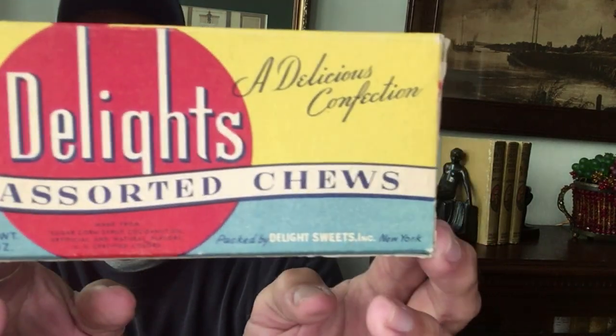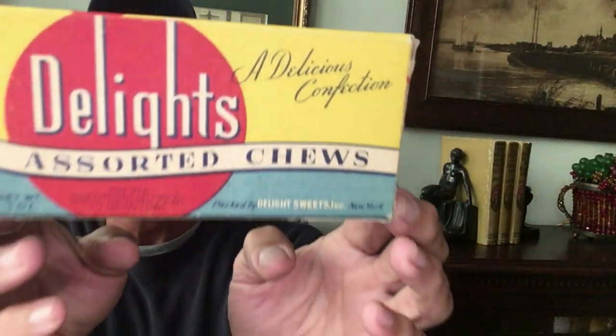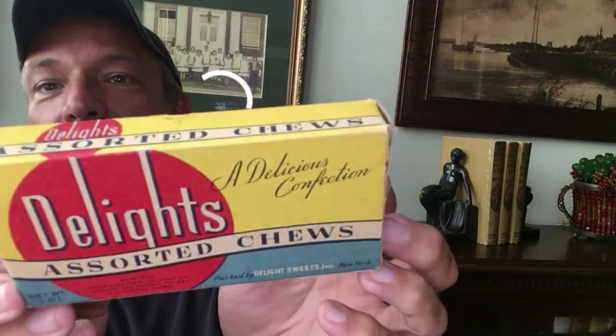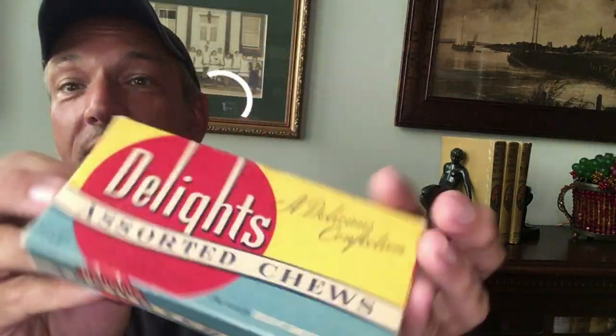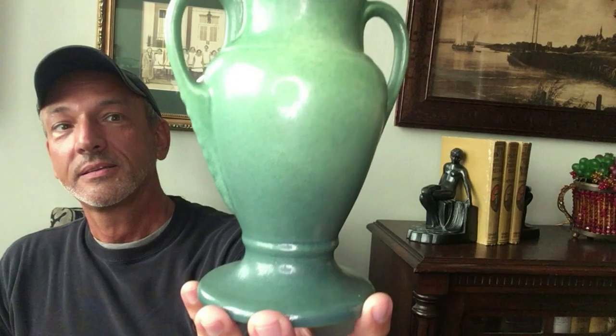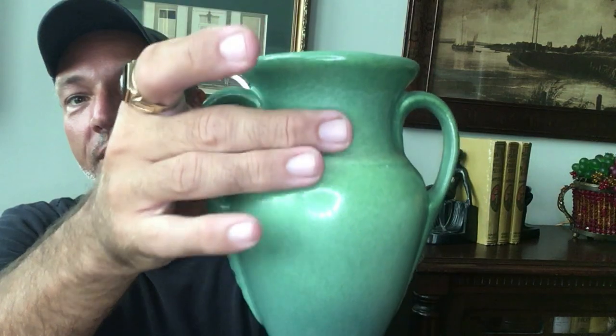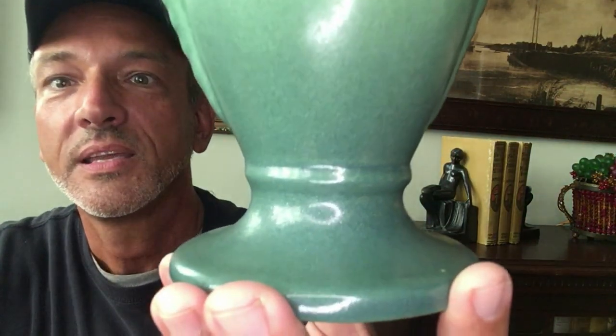We have a little box of candy — no candy left in it. 'Delights, Assorted Chews, a delicious confection produced by the Delight Sweets Incorporated of New York.' That looks like a box from the 1940s and it's in great shape. And here's a wonderful pottery vase — I really like the way the color graduates from a wonderful lighter green at the top to darker and richer as it moves down the vase.